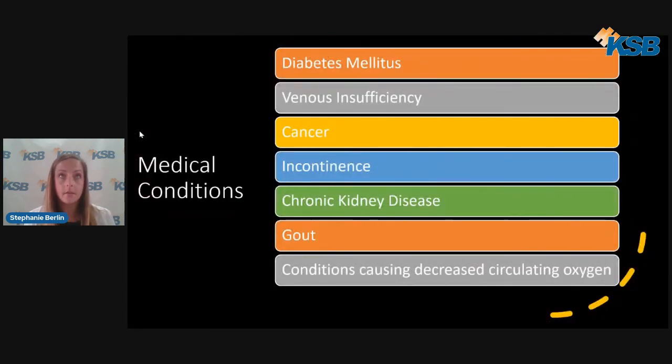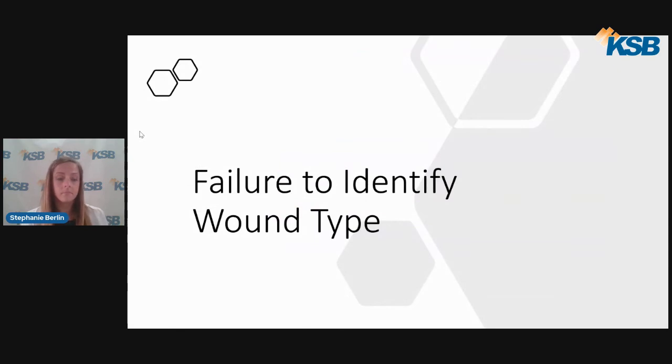Some medical conditions that affect wound healing include diabetes, venous insufficiency, cancer, incontinence — which refers to the inability to control bowel or bladder function — chronic kidney disease, gout, and conditions causing decreased circulating oxygen. Identifying the wound type is essential in order to effectively treat a wound; failure to identify the cause can delay wound healing.